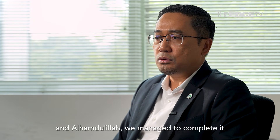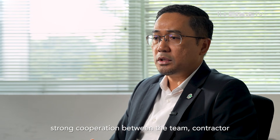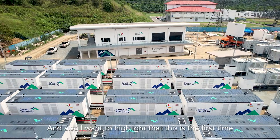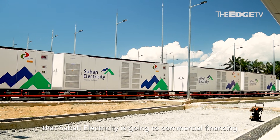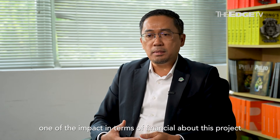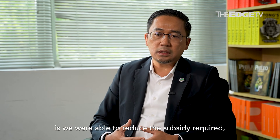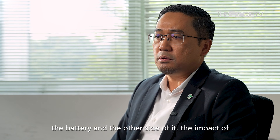Alhamdulillah, we managed to complete it within nine months through good coordination and strong cooperation between the team, contractor, regulator ECOS, and the government. I also want to highlight that this is the first time Sabah Electricity went into commercial financing to finance this project, and we were able to secure financing from a bank. One of the financial impacts of this project is that we were able to reduce the subsidy required by reducing diesel operations and sourcing cheaper generation when we charge the battery.